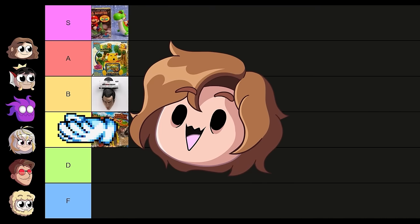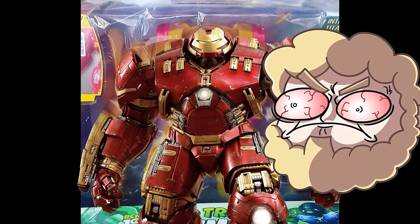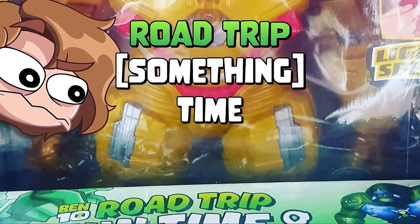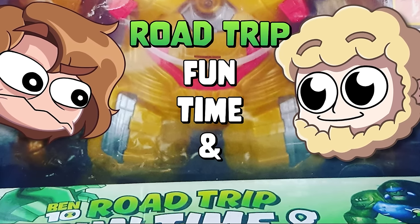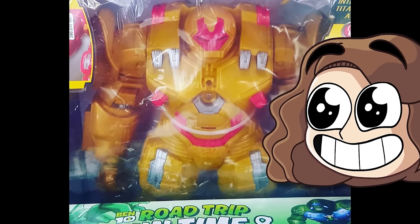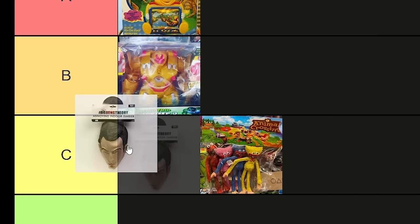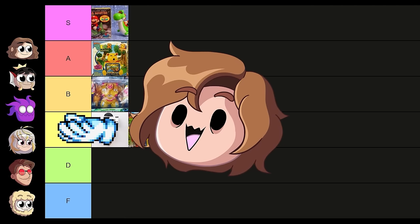This one's called Ben 10 Road Trip. This is very clearly the Hulkbuster Iron Man suit — why would you try to mask it as Ben 10? I wish I knew what it said at the bottom below 'road trip.' I think it says 'Road Trip Fun Time' and 'Ben Time.' Better than Sheldon.